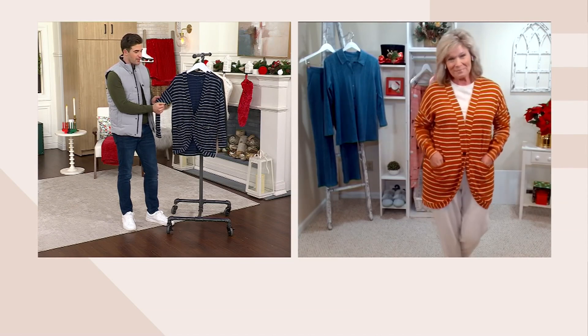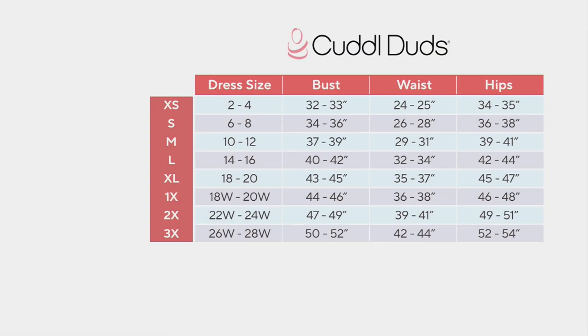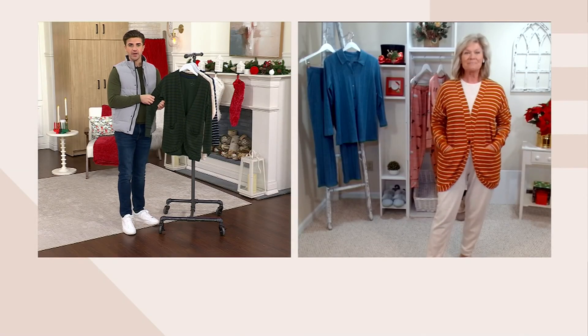I love the stripe. Karen, talk to me a little bit about sizing on this. Sure — stay true to size. We're close to QVC sizing, we're just not exact. But if you go to that first column and find your dress size, then move to the left, and we have it extra small through 3X.